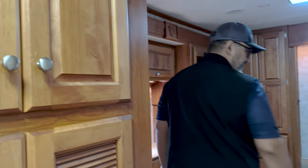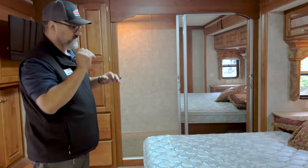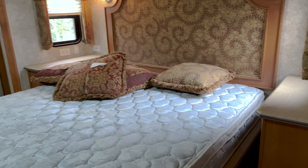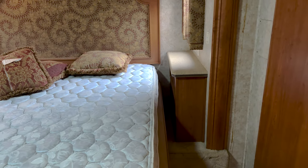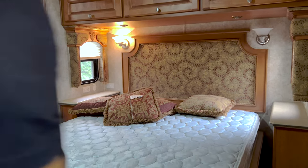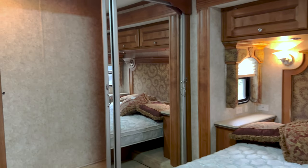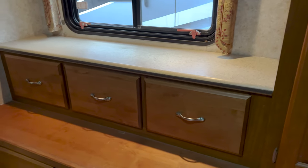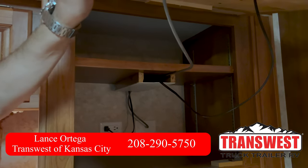Coming into the bedroom, you'll notice this is a queen bed, but it looks like they actually downsized it. If you look at that space between the cabinet, if you did want to upgrade it to a king, that's very possible. Great closet space, and just to the left of that, you've got some additional drawers and closet space, plus really good drawer space at the foot of the bed as well. Behind this TV is some additional storage.